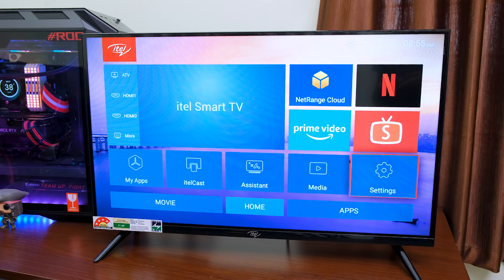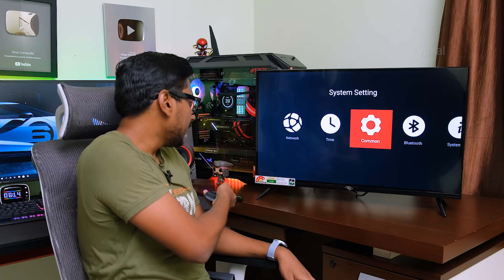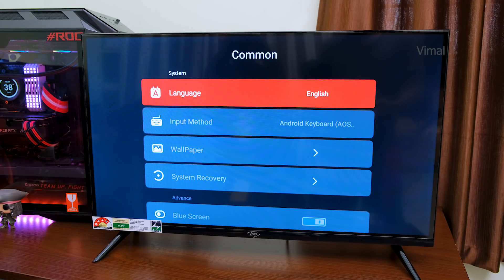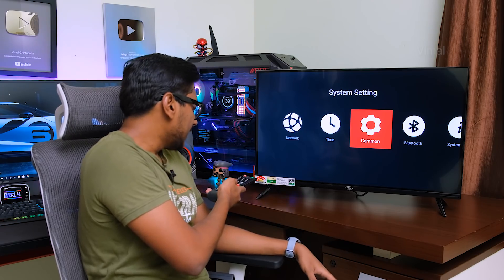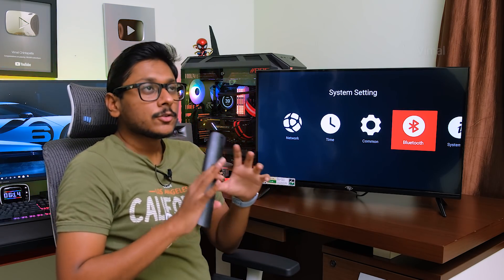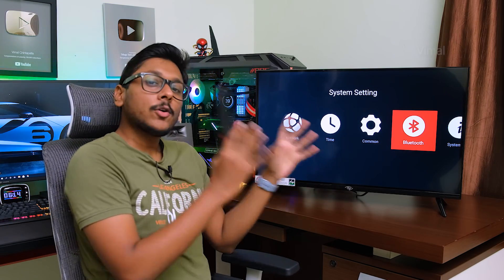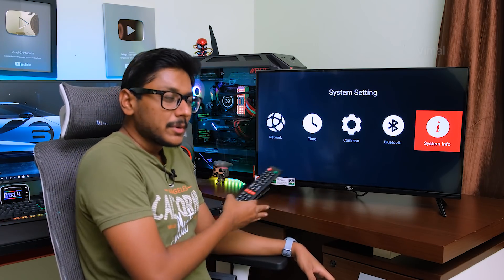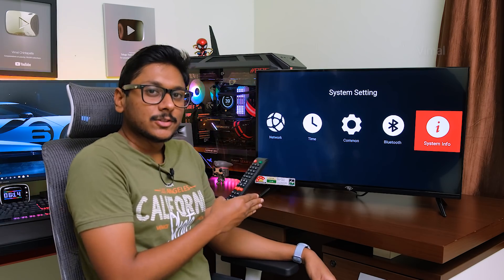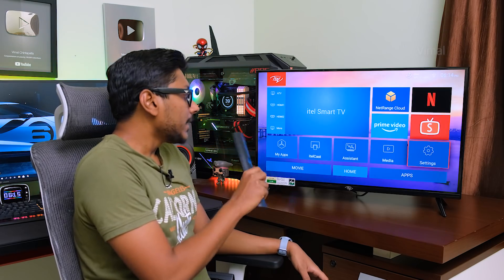You can access settings from here. You've got network settings for Wi-Fi, time settings, and common settings where you can adjust language and wallpapers — that's pretty much it. The TV also has Bluetooth, so if you have Bluetooth soundbars or subwoofers at home, you can connect them and experience really good audio. The TV also has built-in stereo speakers, and we'll come to the sound part later.